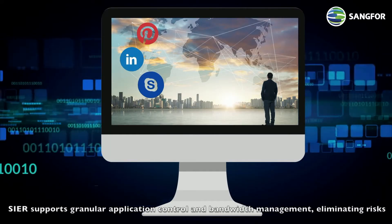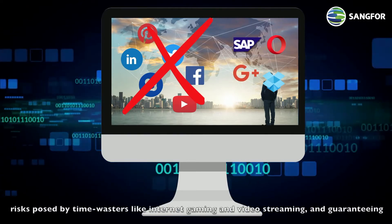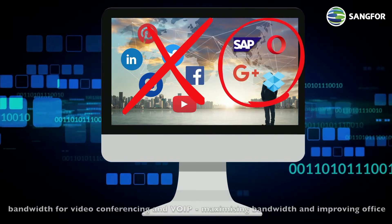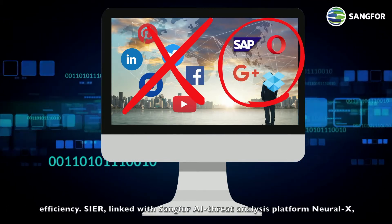SEER supports granular application control and bandwidth management, eliminating risks posed by time wasters like internet gaming and video streaming, and guaranteeing bandwidth for video conferencing and VoIP, maximizing bandwidth and improving office efficiency.